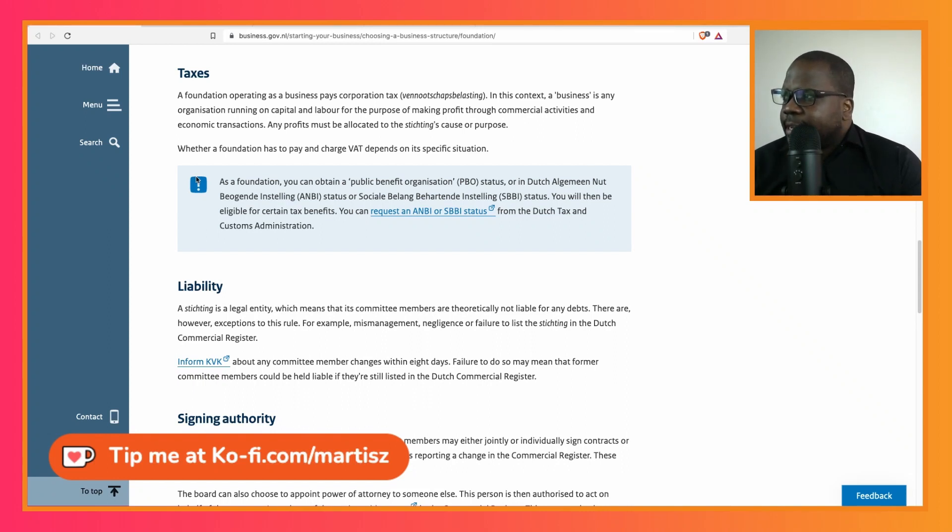Let's talk about taxes. We're going to read it first, and then I'll tell you some things you need to know to understand how tax works for a foundation. The most important sentence is: a foundation operates as a business and pays corporate tax. The rest is relevant but not as important.